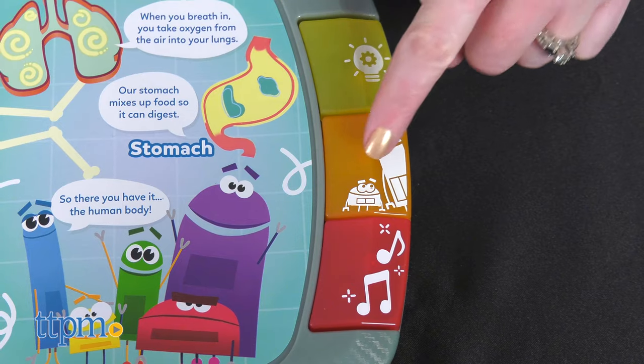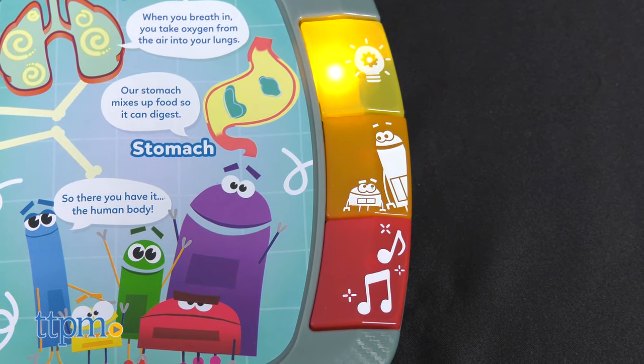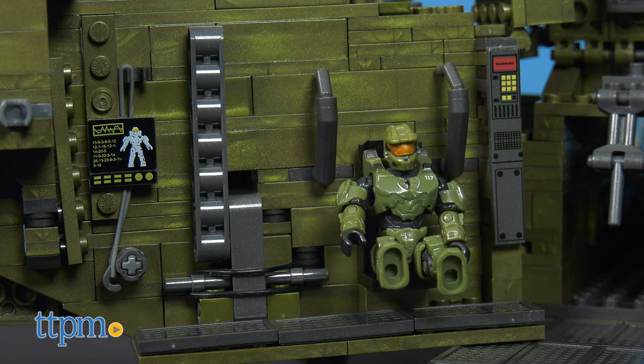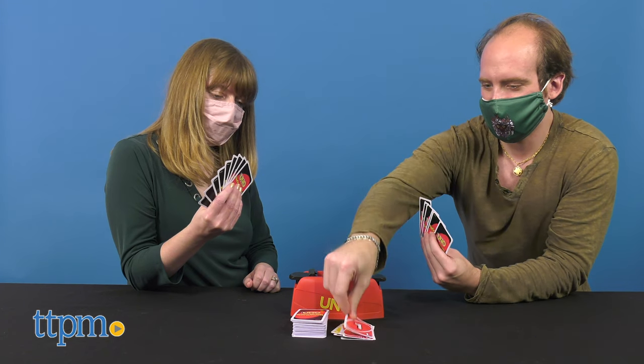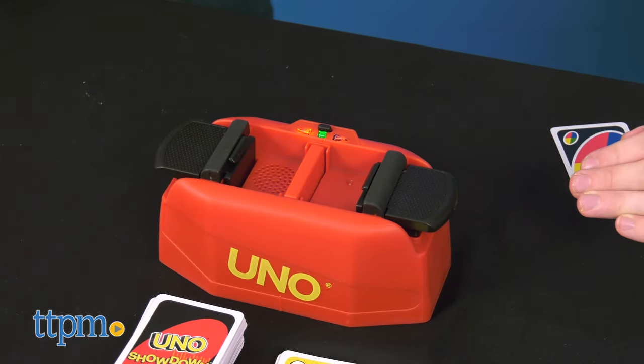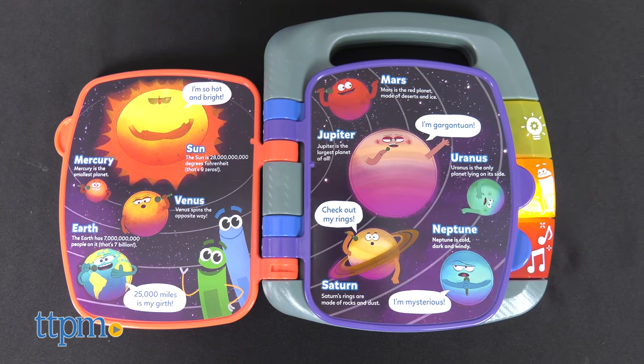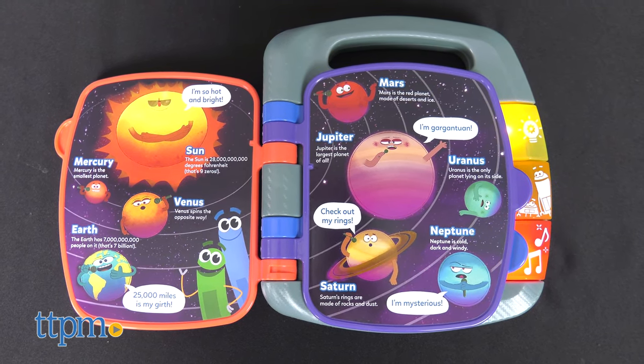We love all of these toys — preschoolers will love the Storybot Songbook, construction fans will love the Halo Infinite Pelican Inbound, and gaming families will have so much fun with UNO Showdown. We hope these three toys have inspired your holiday shopping list. They'll certainly inspire a lot of exploration, imagination, and family bonding this holiday season and beyond.